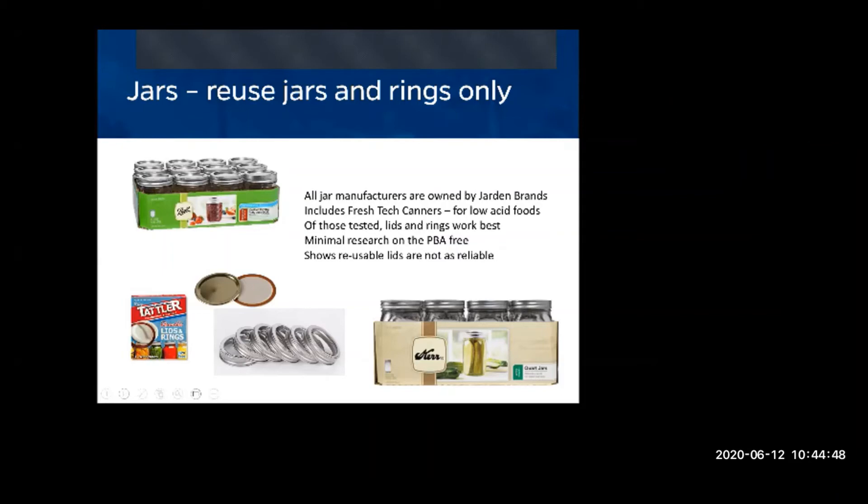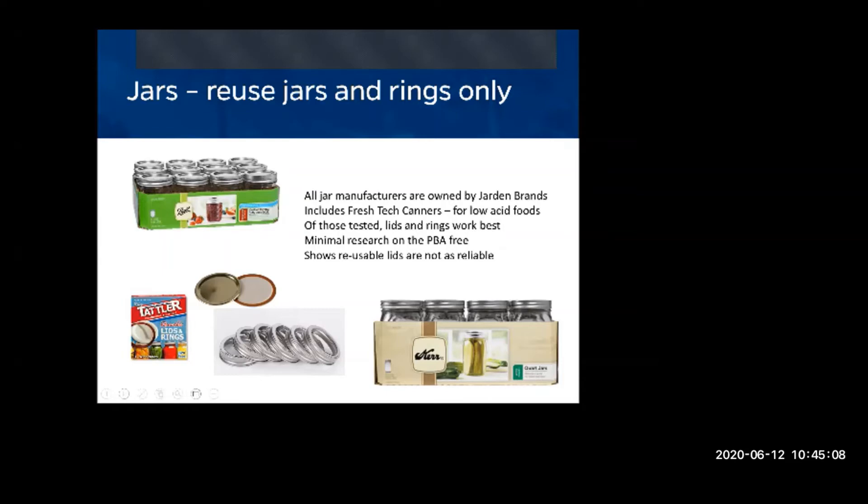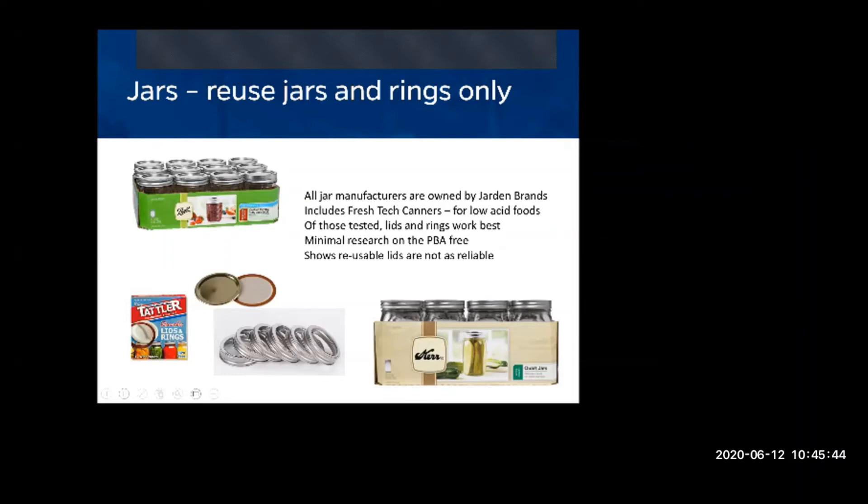One caller showed us a misformed jar — not from the canning process, but already defective. It would take about 1,200 degrees to melt glass. Newell purchased Jardine and noted it should have been caught on the assembly line. The jar had a bubble in the processing. Check for seams in older jars — those are very old and watch for bubbles in the glass as well.